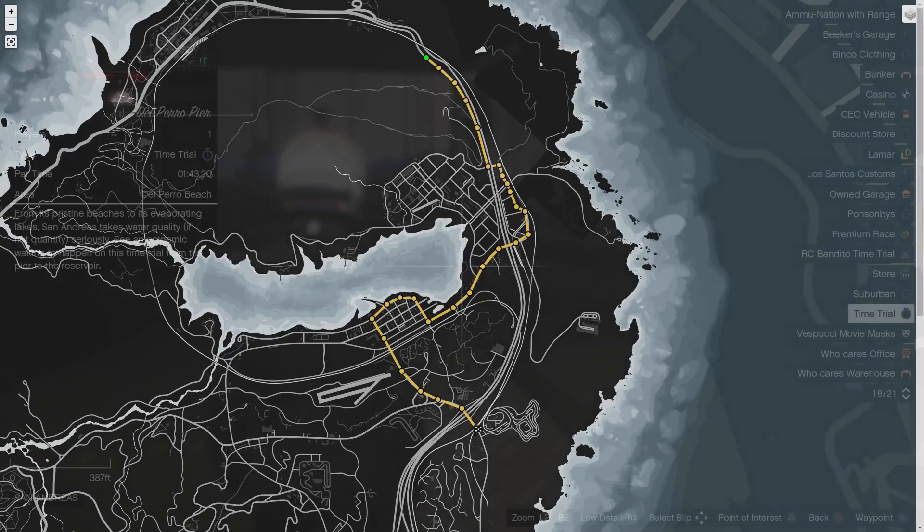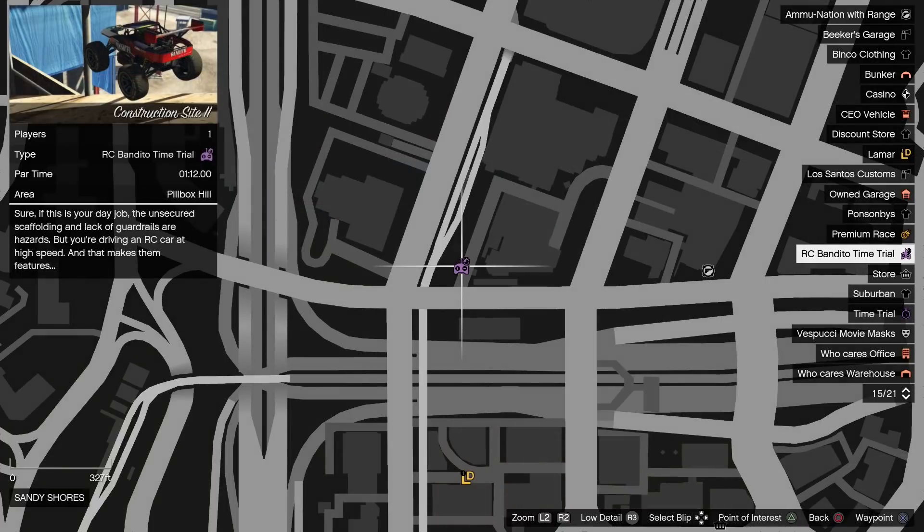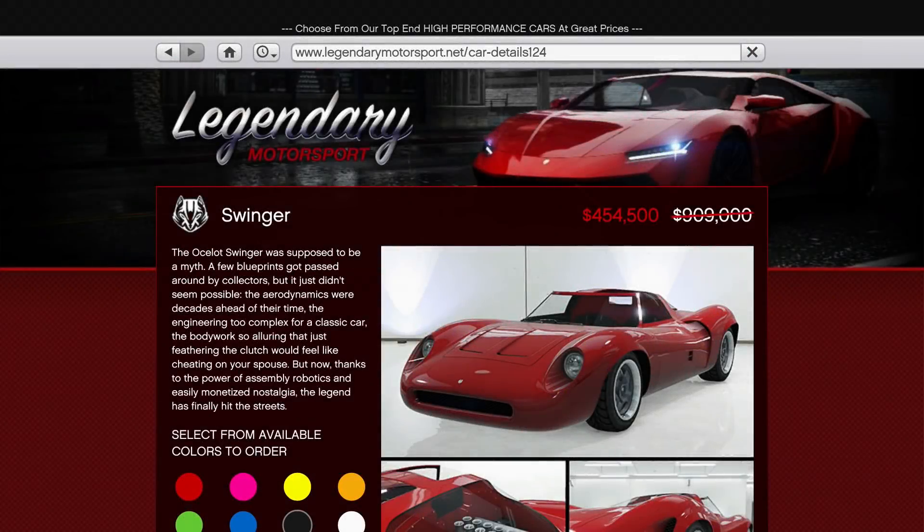Also the regular time trial this week is Del Perro Pier, with the RC time trial being Construction Site 2.